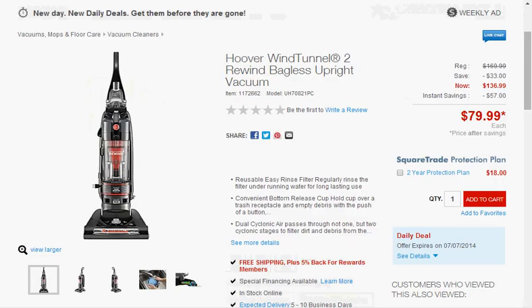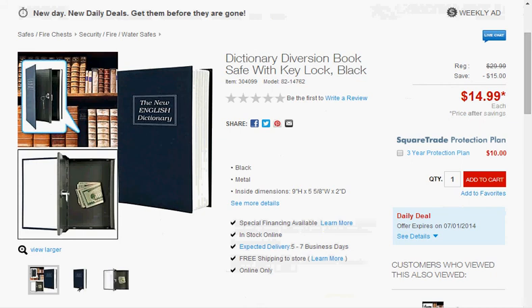The Hoover Wind Tunnel 2 Rewind Bagless Upright Vacuum is on sale for $80 — this deal expires on the 7th. This English Dictionary Diversion Safe is on sale for $15, down from $30. I'm not sure I would have used the dictionary one because I pull the dictionary out quite frequently, and if you're a college student, somebody might pick it up because they need it.